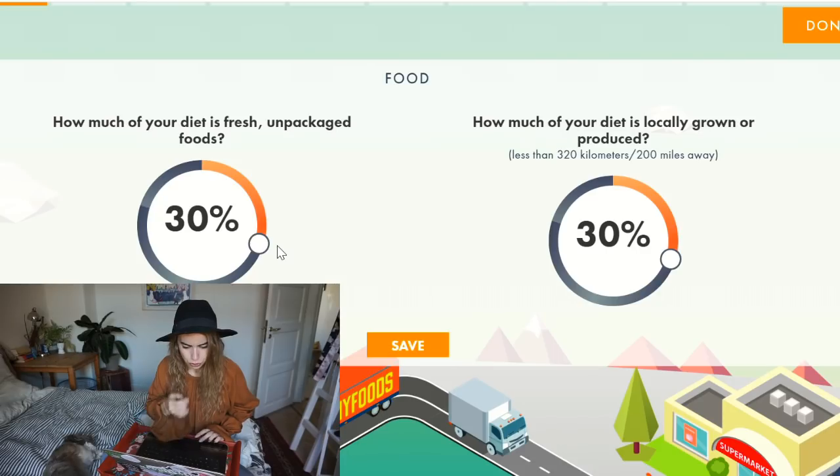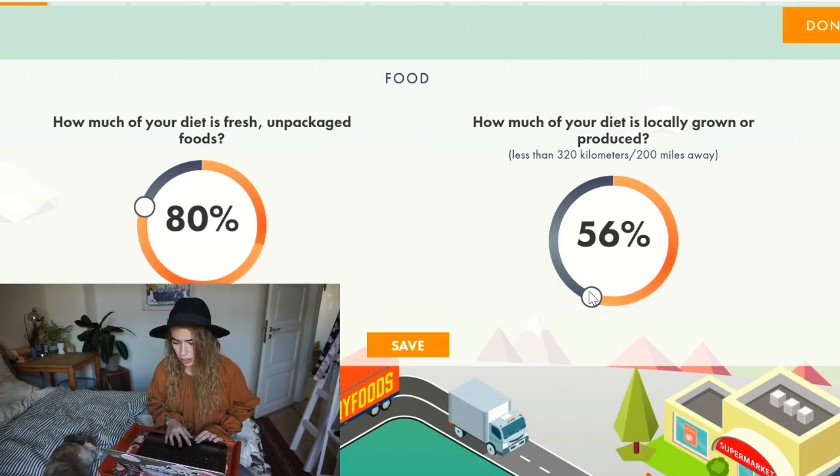How much of the food in your diet is fresh unpackaged fruit? That is definitely 80%. How much of it is locally grown? I think that's a little bit less, so I would say around 60%.